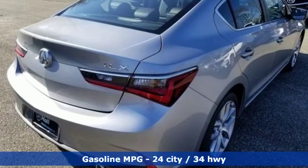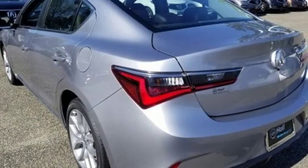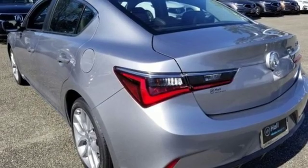Streaming audio, dual zone climate control, power heated mirrors, power sliding and tilting sunroof.